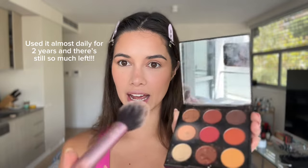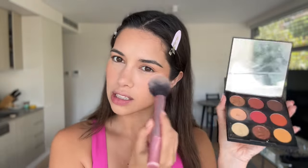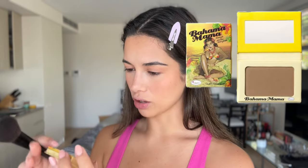I use it literally everywhere and it makes the whole look come together — really natural without putting too much cream or powder on top. I've used this so many times, almost every day, and it's only just hitting the pan, so I genuinely think this palette is so worth it and it's not very expensive either. For people in the Philippines, you can get this from that beauty store in SM Aura called Look. I'm going to go in with my Bahama Mama contour bronzer.